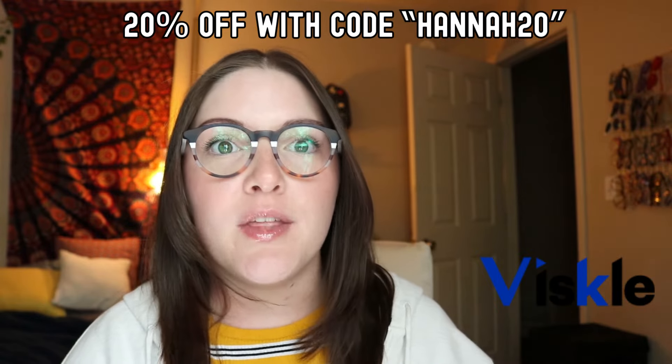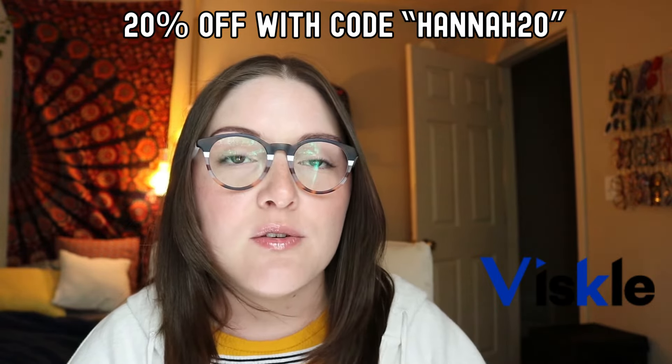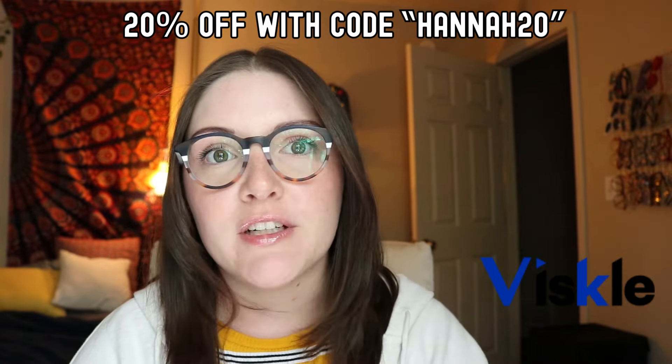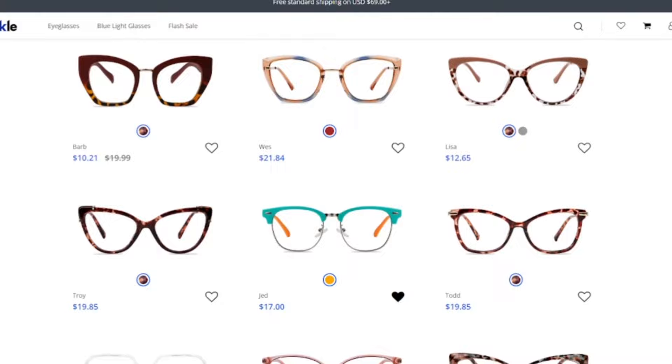Before we get into that, I just want you to know that you do have 20% off if you use my code on the website — Hannah20 for 20% off. Feel free to use that. But anyways, let's get into Viscal, the website itself.